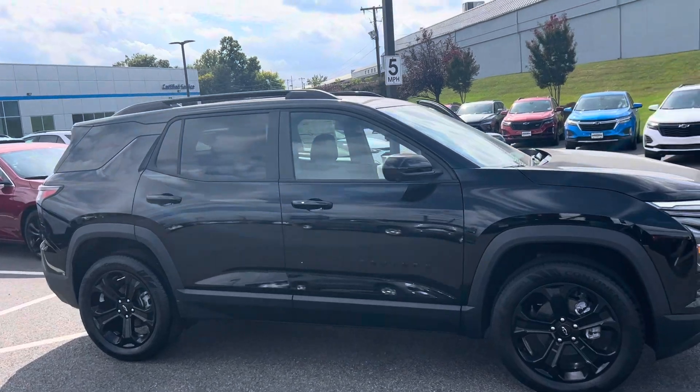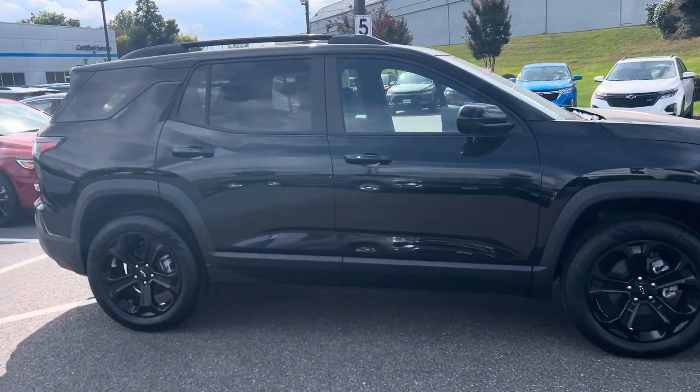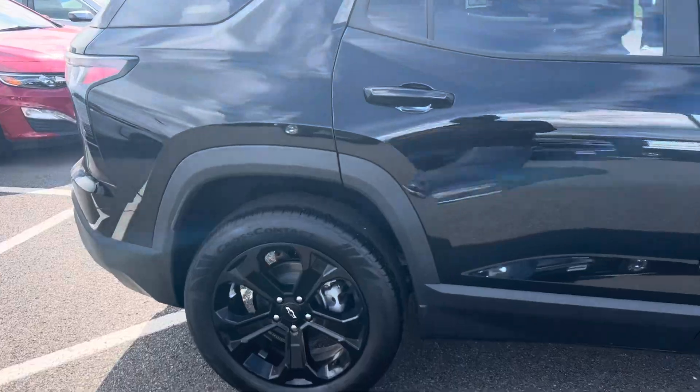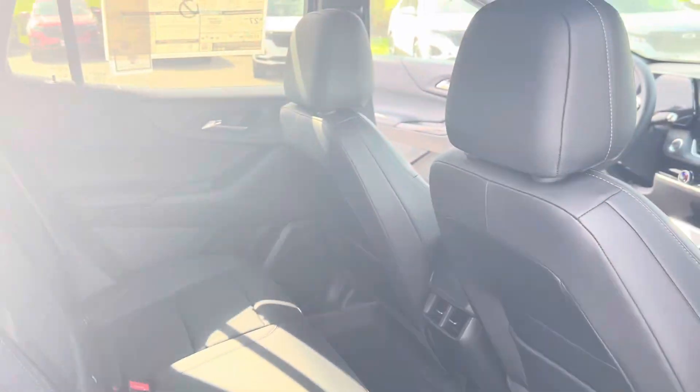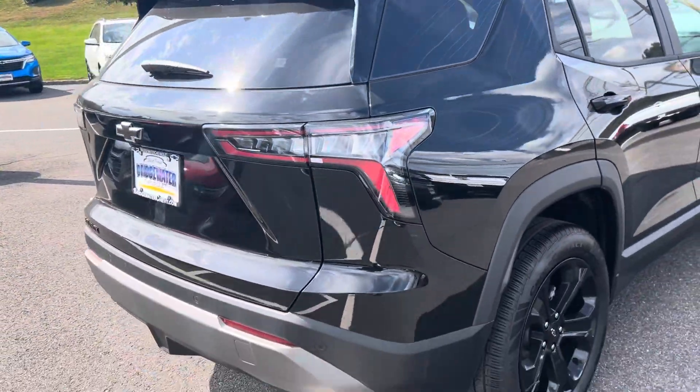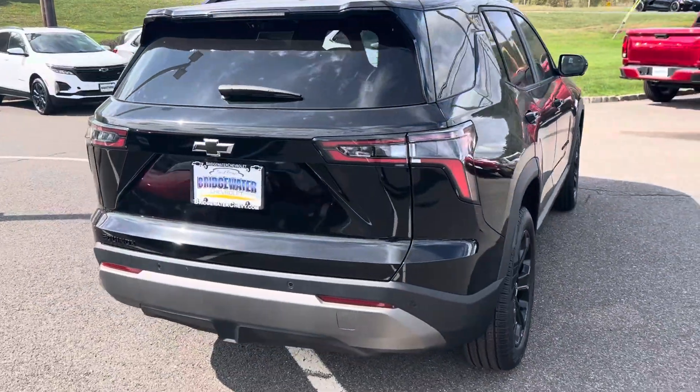Look at that. The styling, the safety features. Look at all that space in the second row right now — vents for the second row passengers. All the safety features you're looking for.